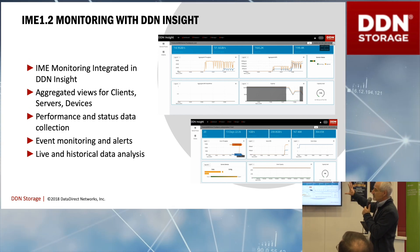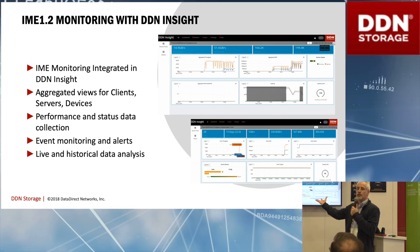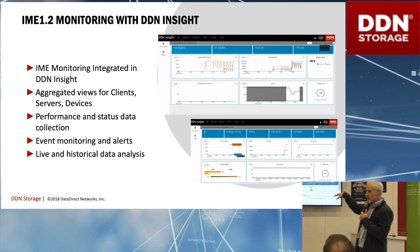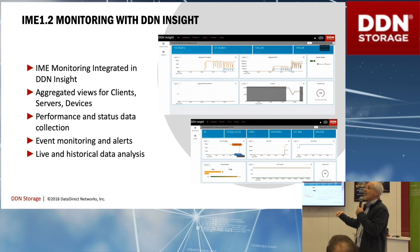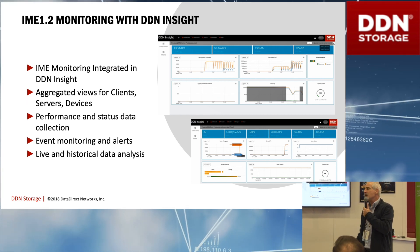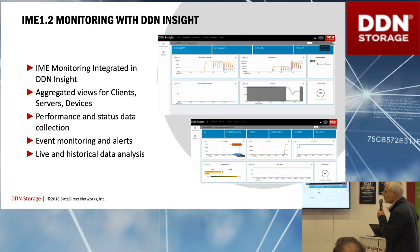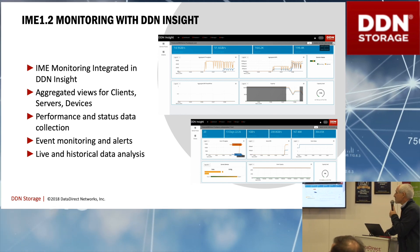One of the nice things about DDN is we have an Insight solution — our single pane of glass for management and monitoring. It works with IME, and when you come to DDN you might also get some of our other storage systems. They're all managed and monitored through a single pane of glass called Insight.